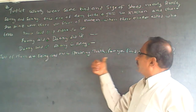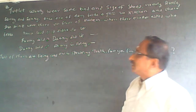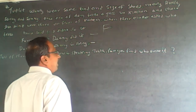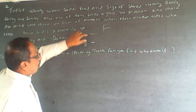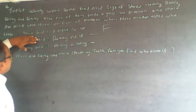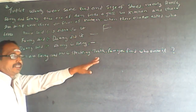Two of them are lying and one is speaking the truth, and the one true statement is definitely among Fanny's and Danny's statements. So the third false statement has to come from Annie. Annie said 'I didn't do it' — that has to be definitely false, because there is only one true statement. Analyze it like this.